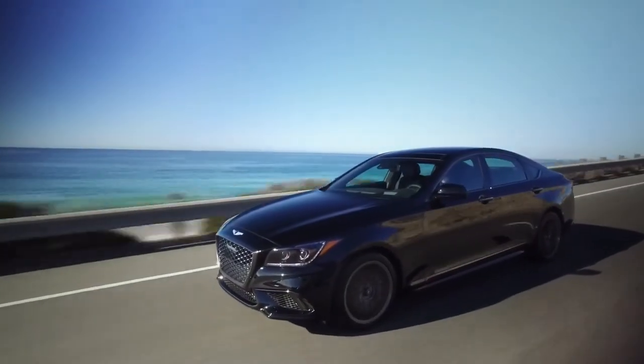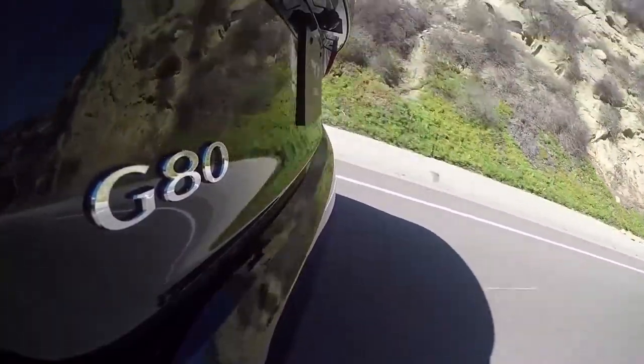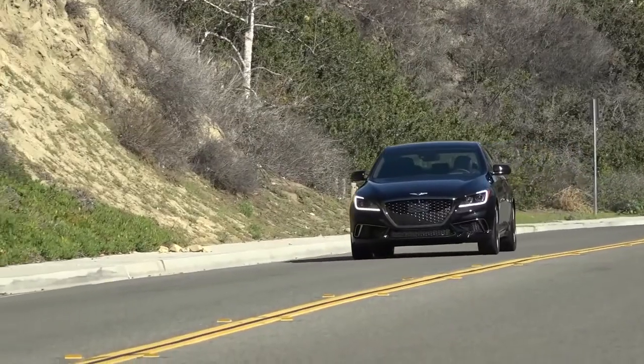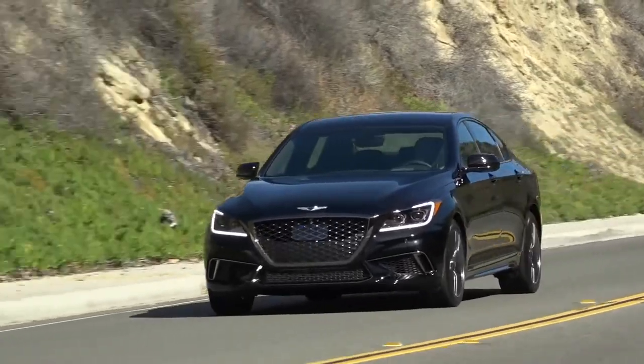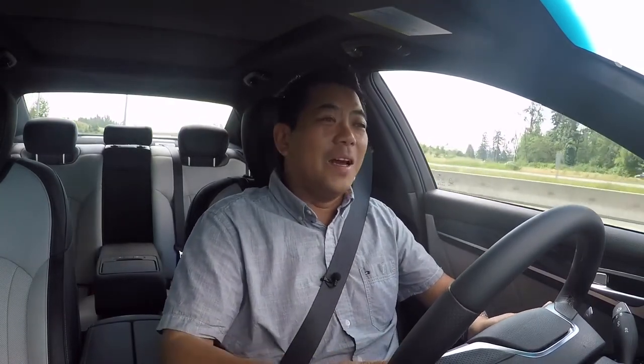Let's compare it to something similar — probably a BMW 540i with xDrive all-wheel drive. If you equipped one of those 5 Series to the same level of equipment this comes with, you're looking at probably mid-$80s — about $85,000 to $86,000 — compared to this at $62,000. So it's a bargain.